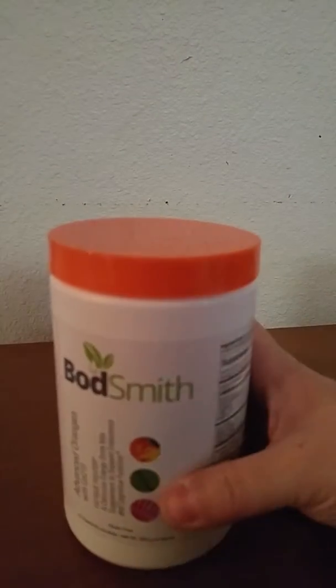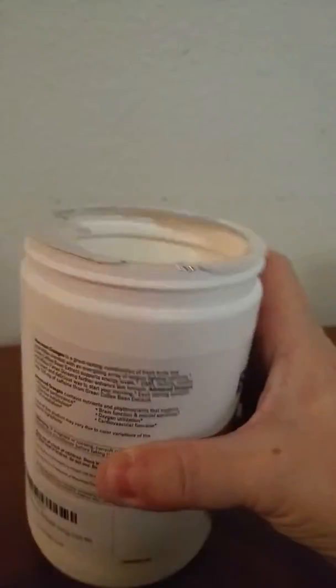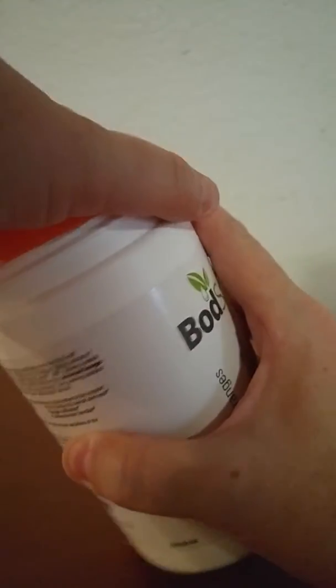The servings for this — let me open it up — you can see it's a powder and it comes with the included scoop. The serving is one rounded scoop full in 68 ounces of water, once a day in the morning.